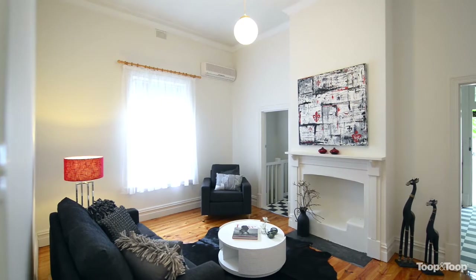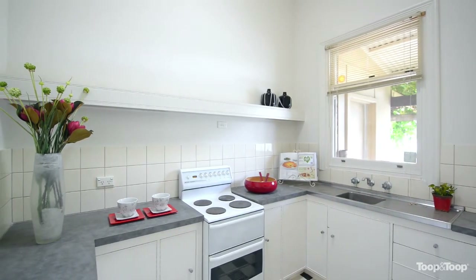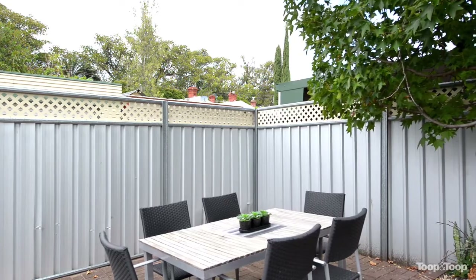Slightly unusual, it also has a cellar, and then at the back of the home, kitchen, out to the back paved area, room for up to three cars off the street if you like.